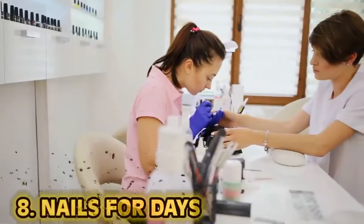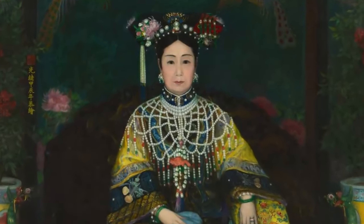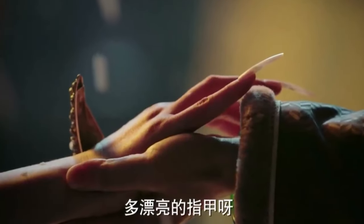At number eight: nails for days. These days people get their nails done all the time, but the beauty trend of having long nails isn't new. In China, having super long nails was a symbol of wealth and status. The average nail length amongst Chinese aristocrats was up to 25 centimeters — nearly 10 inches — all natural. To protect them from breaking they wore nail guards made of gold, and because their nails were so long they required servants to perform everyday tasks.